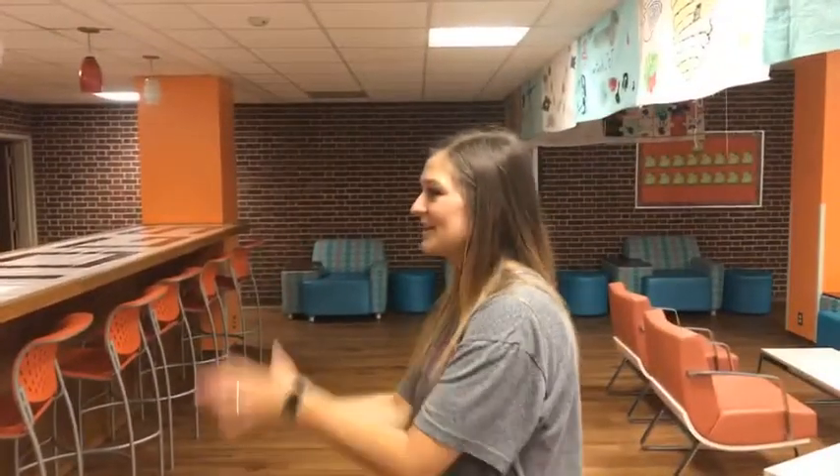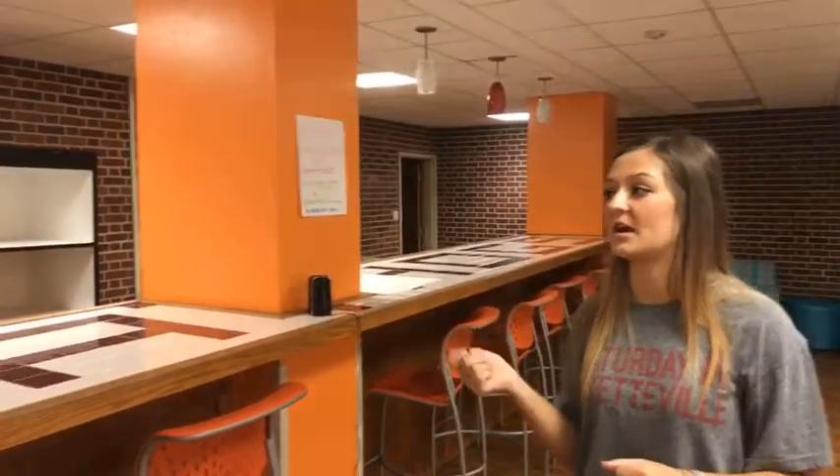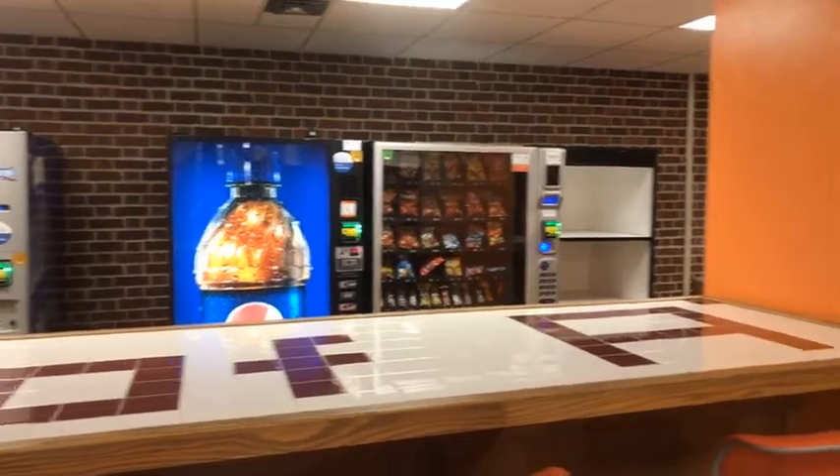There are vending machines right here. That is not included in any fee, so you'll have to pay out of pocket — with cash, credit card, debit card, or even Apple Pay. You can actually do Apple Pay using your watch, which we discovered the other day.